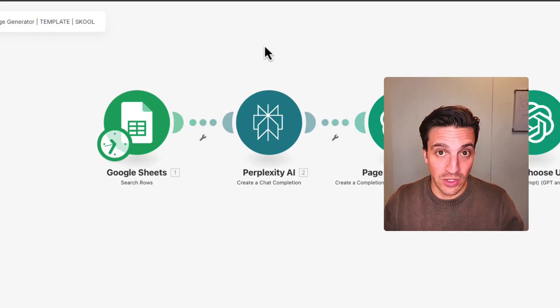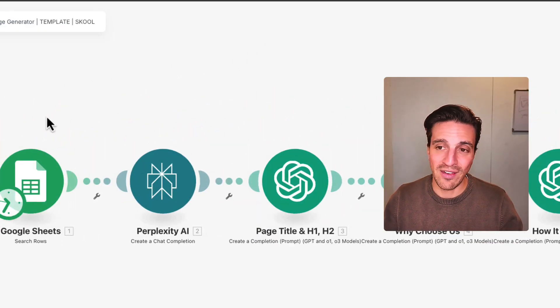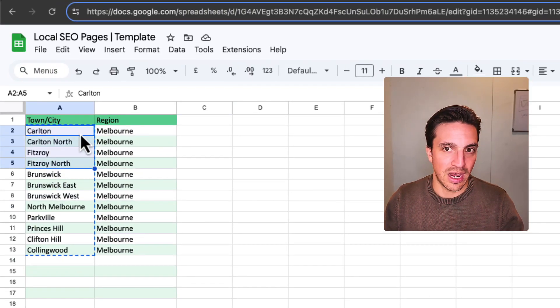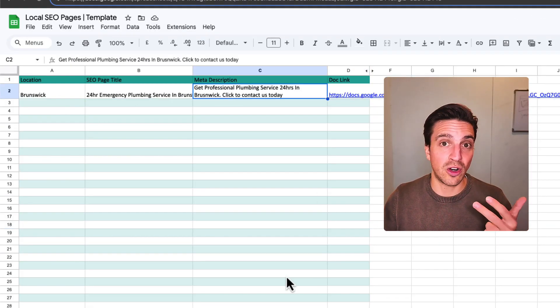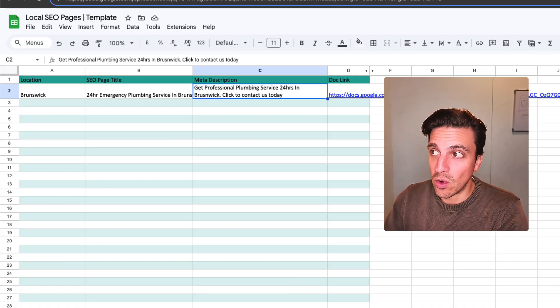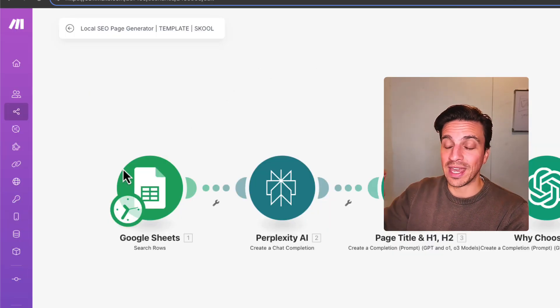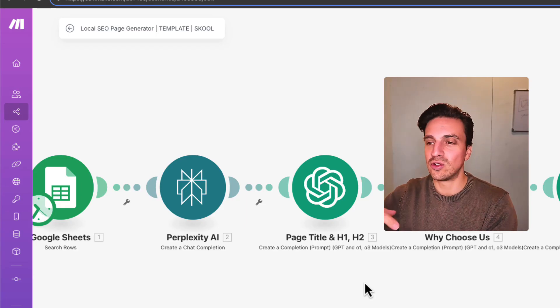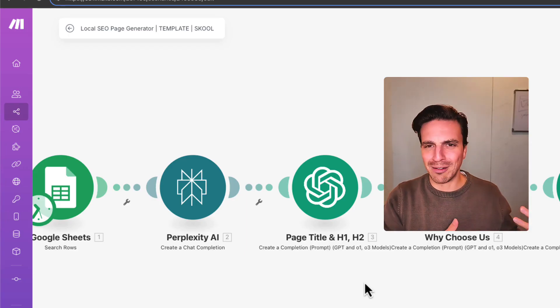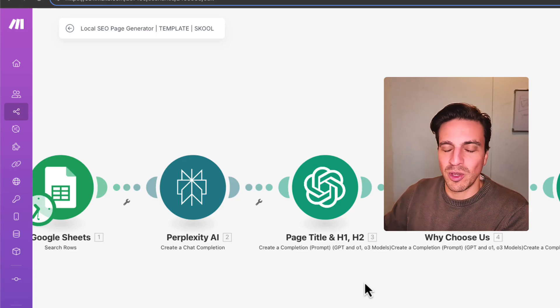At this point, you're probably thinking that's way too much work. Here is where we can get smart and automate this by leveraging AI. This automation is part of our community. It works very simply: you have a Google Sheet with suburbs in a few cells and the region in another. The output you get is the location, the page title, the meta description, and a Google Doc with all the contents of that page. What we do is give all the locations to Perplexity — an AI-powered search engine — and say: 'I want you to do research on this location. We are a plumber — give me all the main reasons why people might need plumbing services here.' Some locations might flood more than others, so you want high-quality research so each page is slightly different and adds value to the reader. All that information is then sent to a pre-trained GPT.